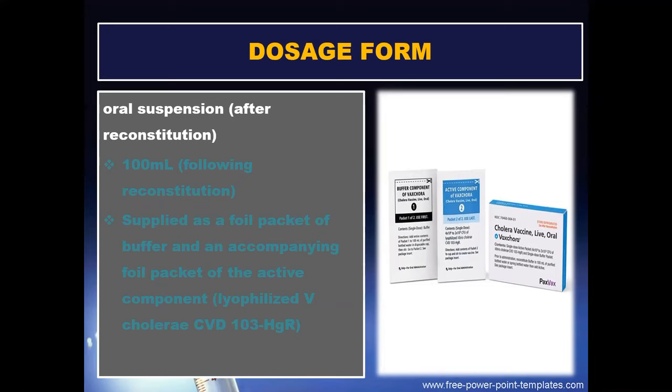Dosage form: oral suspensions are available after reconstitution, 100 ml following reconstitution, supplied as a foil packet of buffer and an accompanying foil packet of the active component.